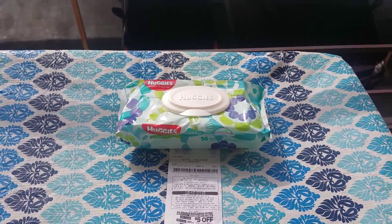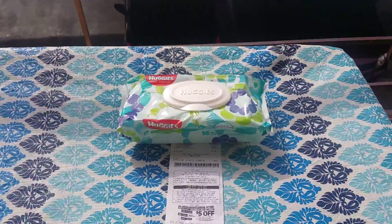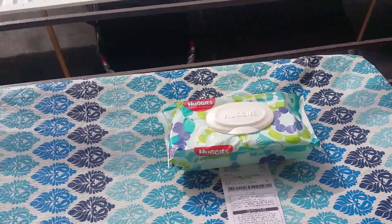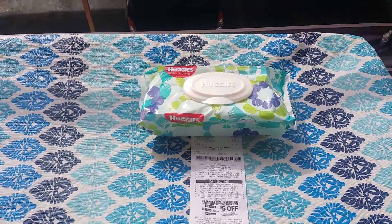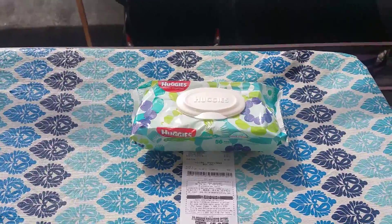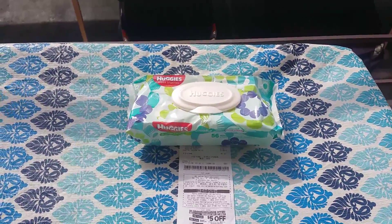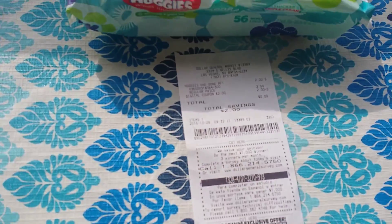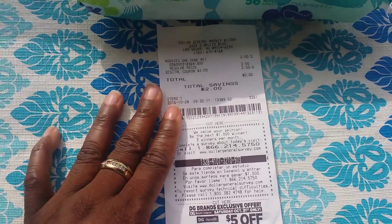You're gonna have to use your Dollar General app where you download coupons. Right now you're going to download the $2 coupon for the Huggies wipes and it will auto deduct it off and you will get free wipes today.